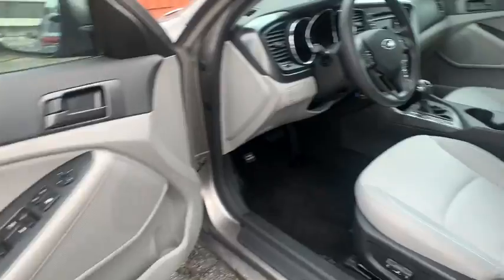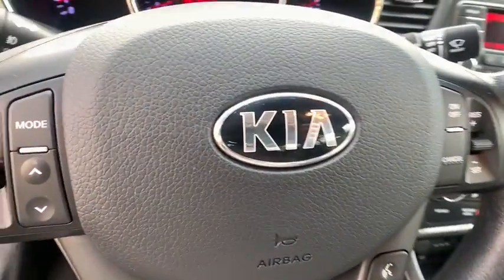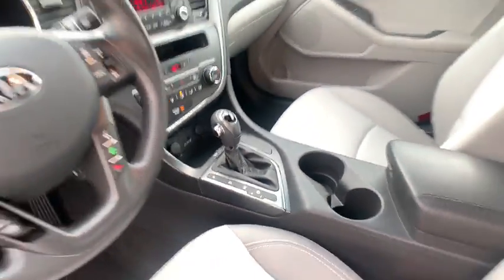Adjustable steering wheel, cruise control, ABS four-wheel, aluminum wheels, four-wheel disc brakes, AM-FM stereo radio, front-wheel drive, rear defrost, MP3 player, CD player, fog lamps, bucket seats.